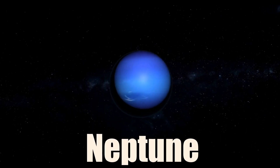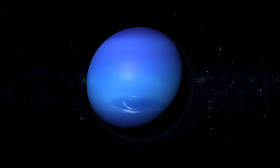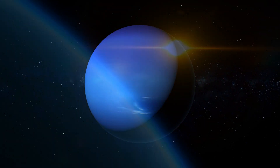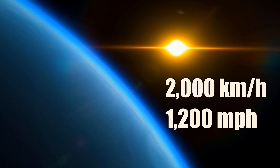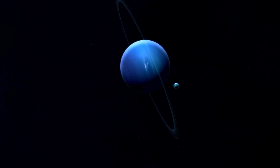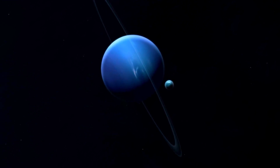Neptune is the eighth planet from the Sun and the fourth largest planet in the solar system. It has a similar atmosphere to Uranus but with more methane that gives it a deeper blue color. Neptune is known for its supersonic winds that can reach speeds over 2,000 kilometers per hour, making it the windiest planet in the solar system. Neptune has 14 moons and six rings. One of its moons, Triton, is the only large moon in the solar system that orbits in the opposite direction of its planet.